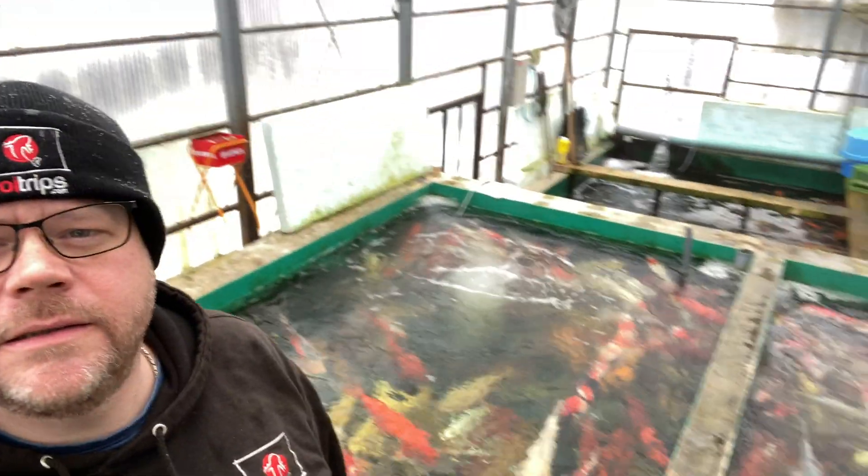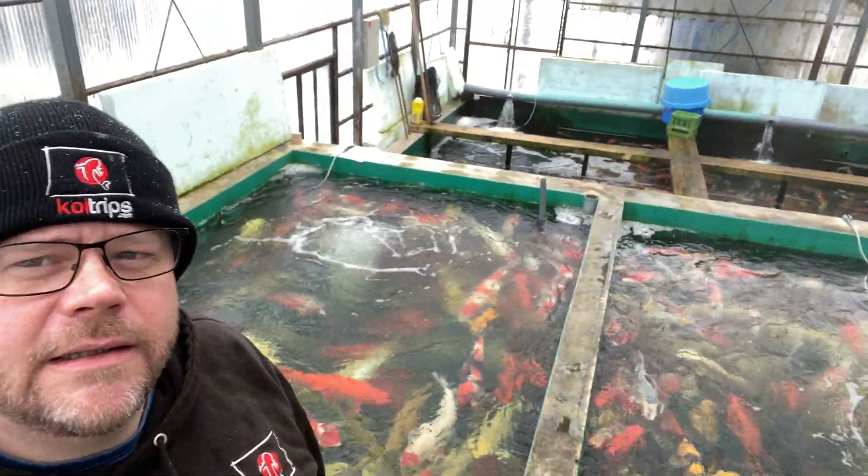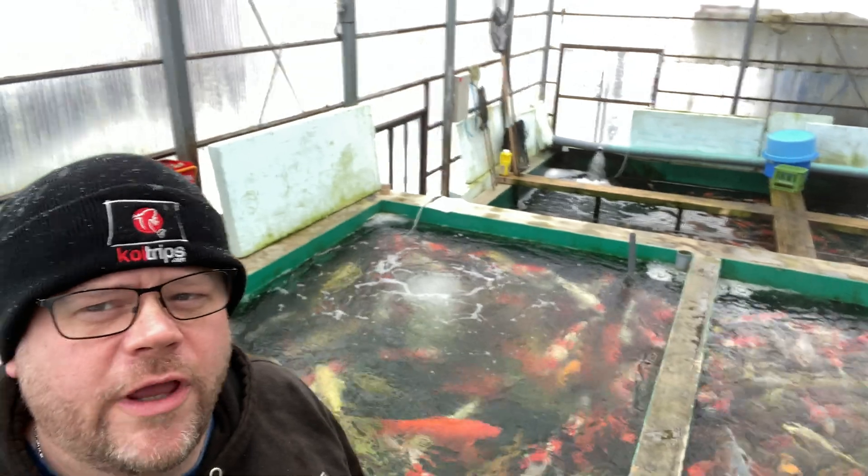First stop of the day, guys — we're at Marahiro Koi Farm. This farm has probably been going for about four years now and has a full range of fish. Where I'm stood now is in the middle of the koi house. You can see the ponds at the back — we'll have a closer look in a second. They range from everywhere; there's some fantastic koi here, really good for bringing back to the UK.